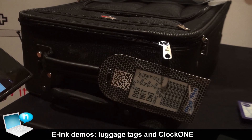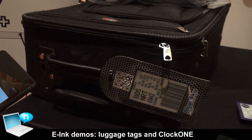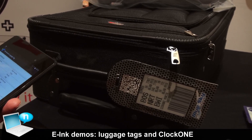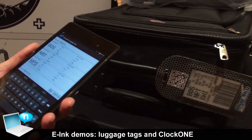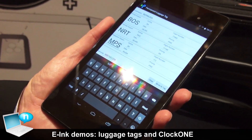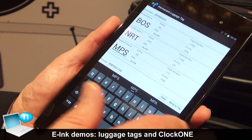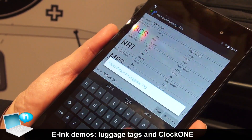This would be a tag that you would own yourself and attach to your luggage. Right now it's being trialed by British Airways with some of their major customers. The way you would program it up is you'd call up your itinerary at home on a standard Android or iOS device. Once you had your itinerary, you'd simply say 'write the tag.'